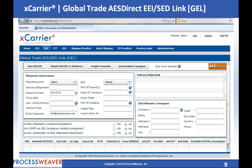GEL automatically retrieves all the information required for filing from Oracle eBusiness Suite and submits it to AES Direct. GEL also retrieves the ITN number, which can be printed on the shipping label or commercial invoice.